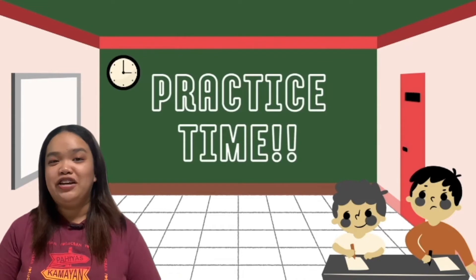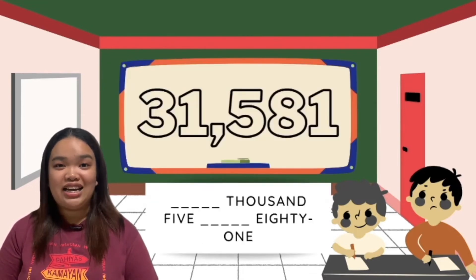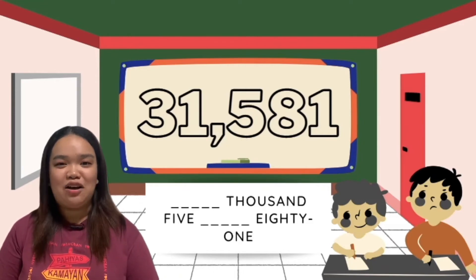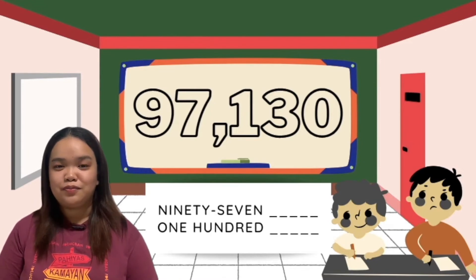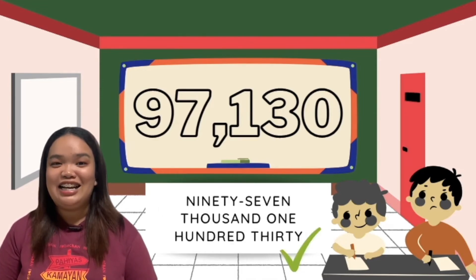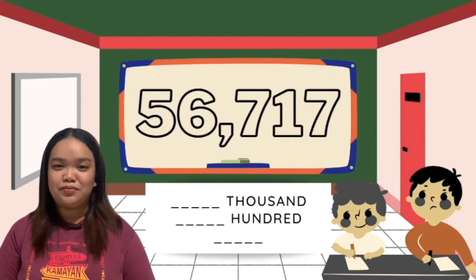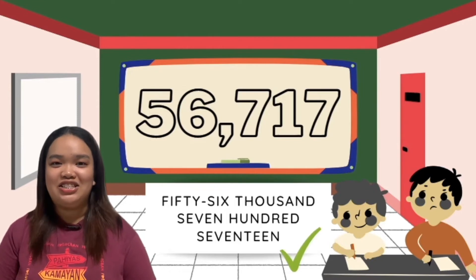It's practice time! Fill in the blanks, number edition. I'll give you 10 seconds to think of your answer. Number one: blank thousand, five, blank, eighty-one — great! 31,581. The second number: 97, blank, 100, blank — nice! 97,130. The third number: blank thousand, blank hundred, blank — 56,778.